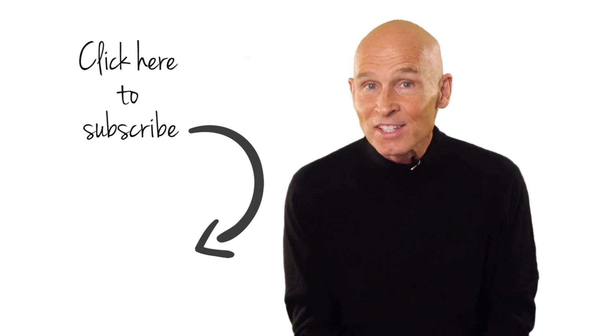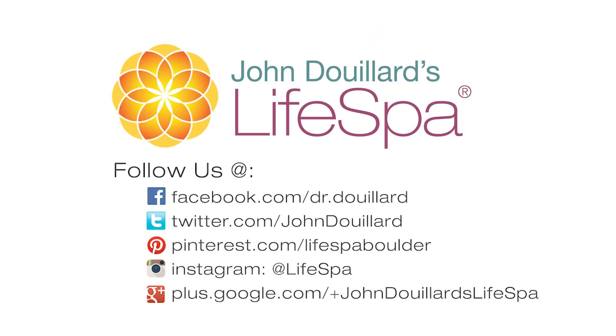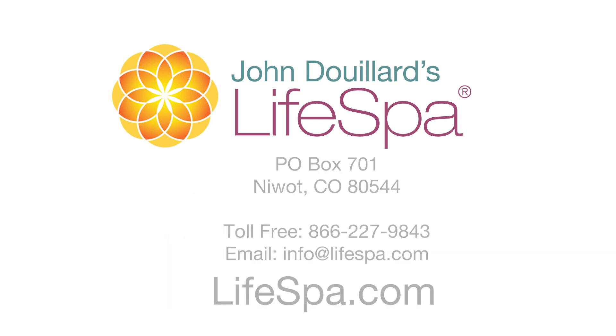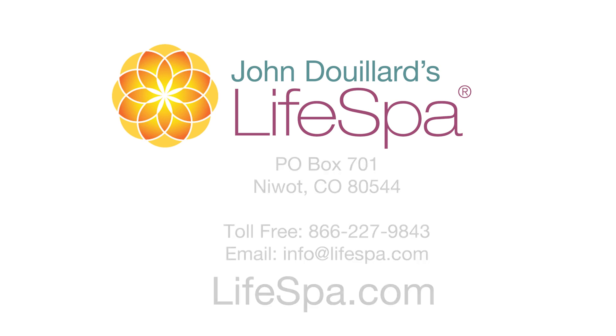Thanks for listening. I'm Dr. John Douillard. Do you like this video? Don't forget to subscribe and share. This recording is brought to you by Life Spa, where ancient Ayurvedic wisdom meets modern science. Get access to free health video newsletters by Dr. John at lifespa.com. These statements have not been evaluated by the FDA. These products are not intended to diagnose, treat, cure, or prevent any disease.